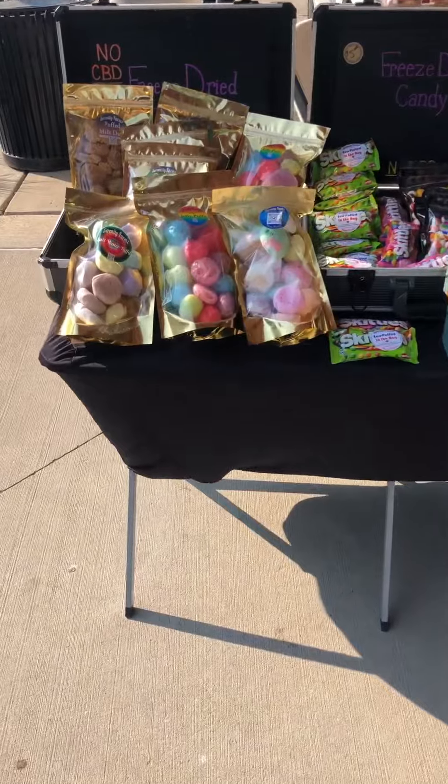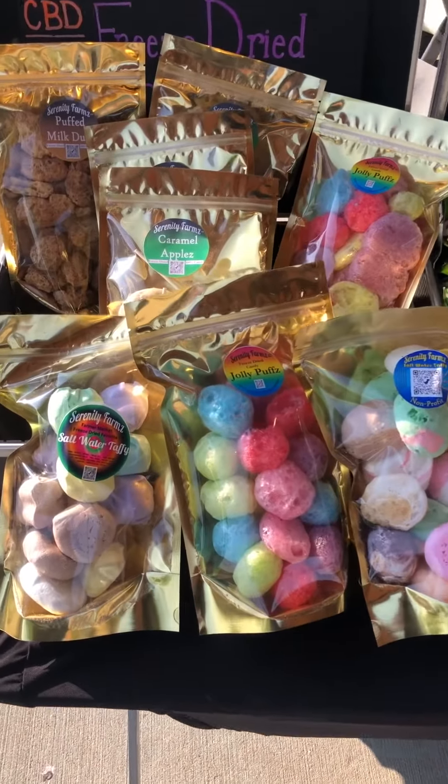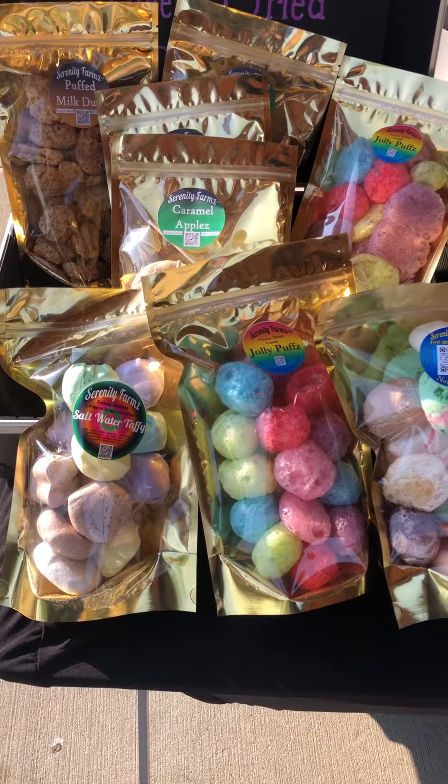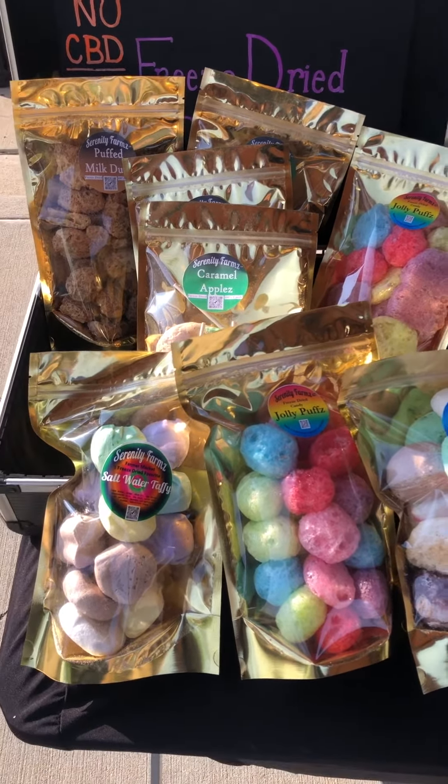Brought a little bit of everything today: freeze-dried candies, sugar-free items, items with sugar, items with chocolate, items with no chocolate.